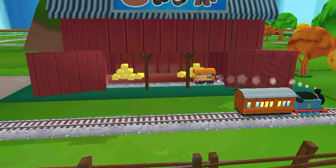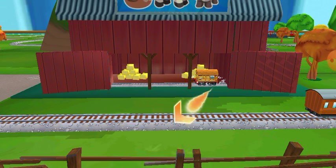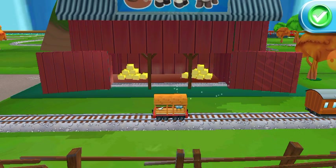What type of wagon should we say? Super!